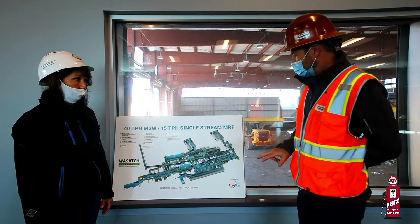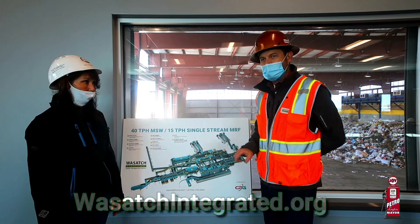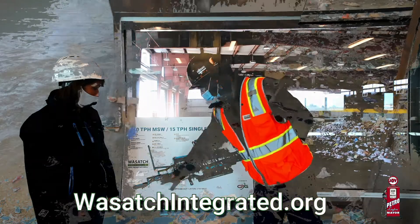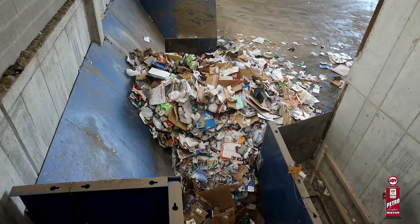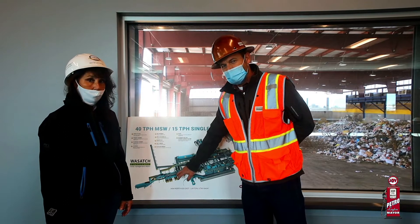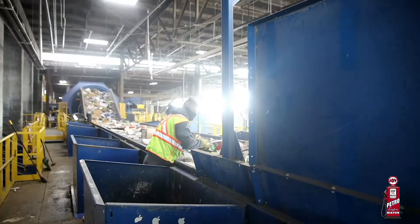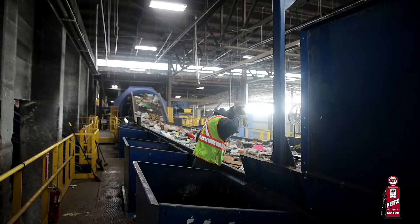As you go through the facility, please take a look at our website, wasatchintegrated.org — there's a great tour on the website as well. We have an infeed conveyor that comes off of the transfer station floor. At the pre-sort station, we pull off things that we don't want to go through the machine. So if you put a propane cylinder in your garbage can — which we wish you wouldn't — we'll try to pull it off here. Car batteries, computers, garden hoses, Christmas lights — we'll pull those off in the pre-sort.